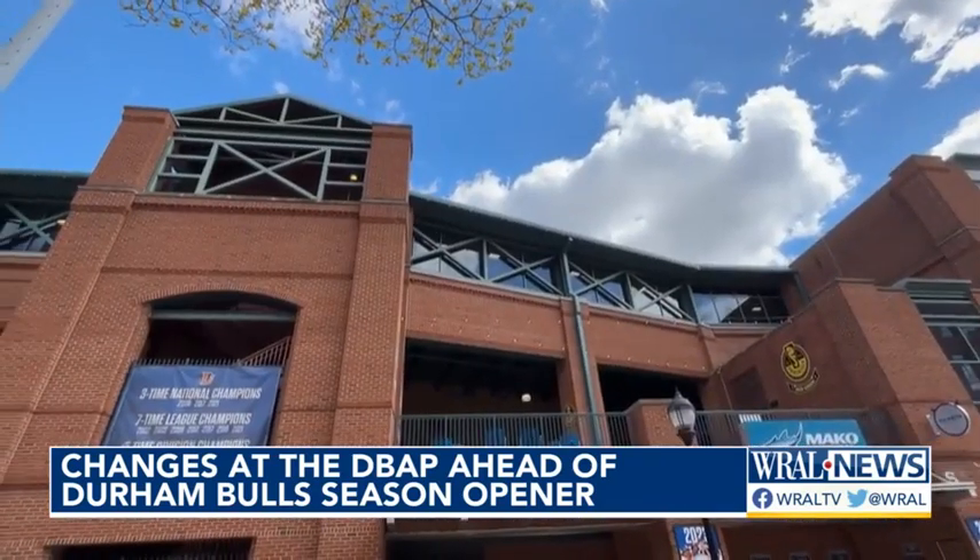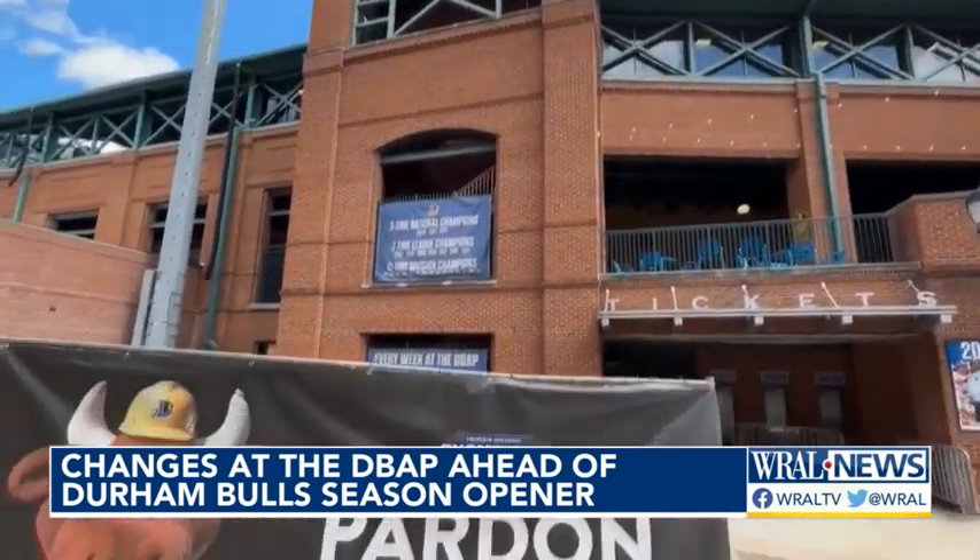I'll have more on the changes you can expect to see here at DBAP coming up tonight at 5. Pat Welter, WRAL Sports.